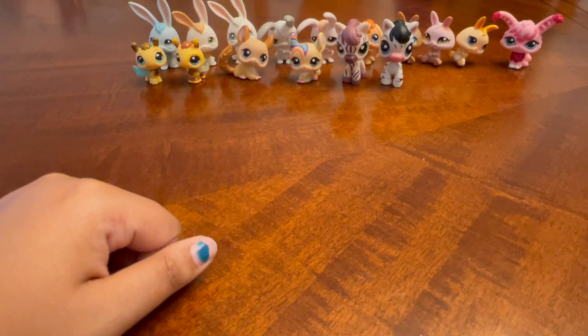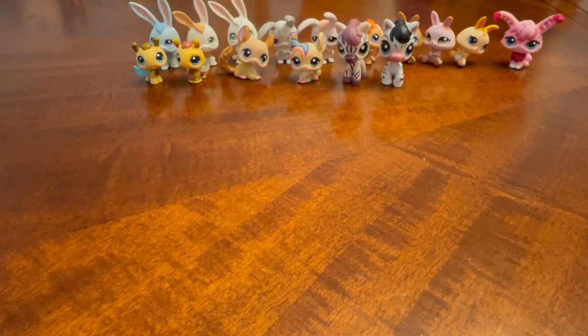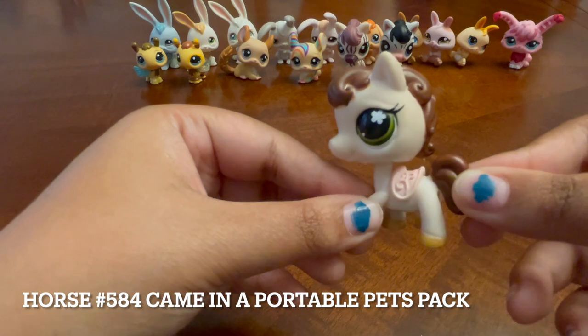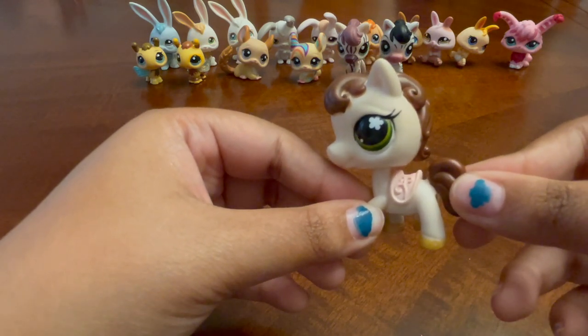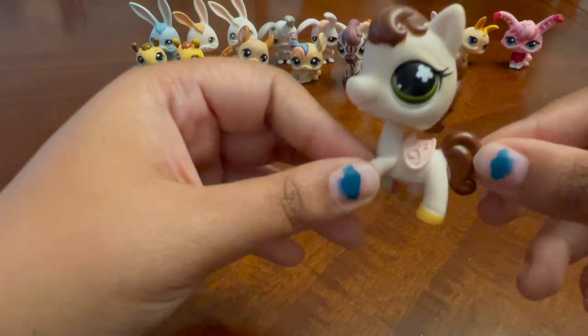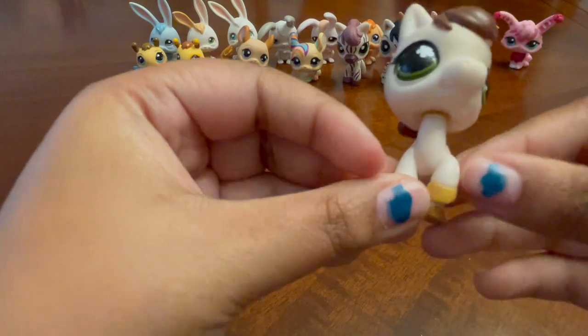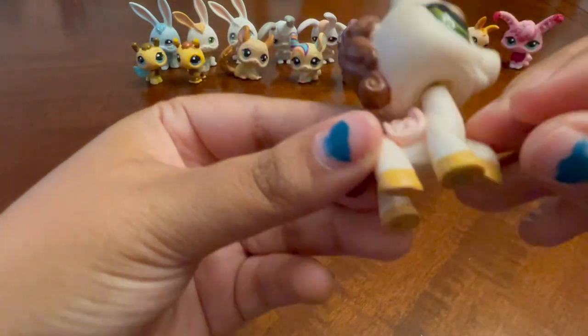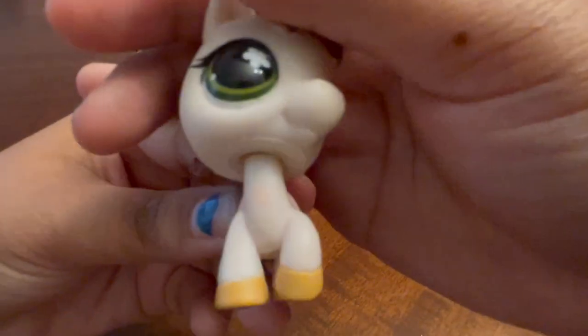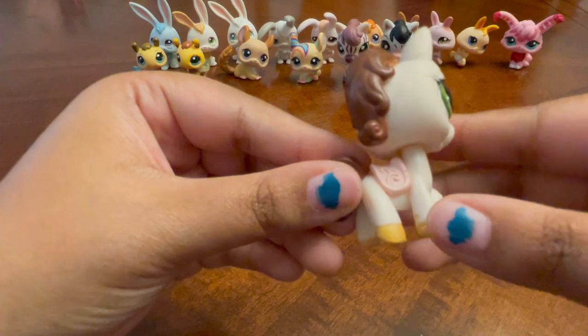Next we have the horses. There are two different types of horse molds — ones with the saddle and ones without. I only have one with the saddle, and it's this pretty girl. I don't know what the flowers in the eyes mean — I'm like the fakest LPS fan ever — but she's super cute. She even has a flower on her chest.